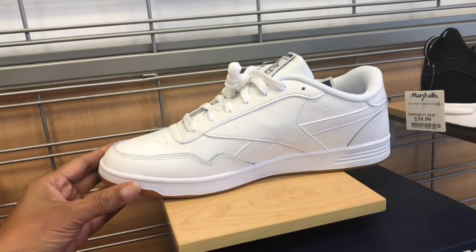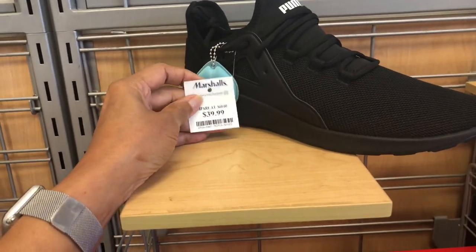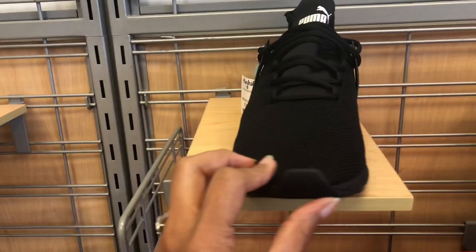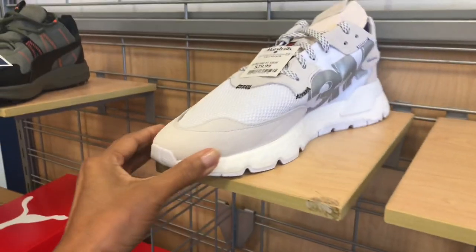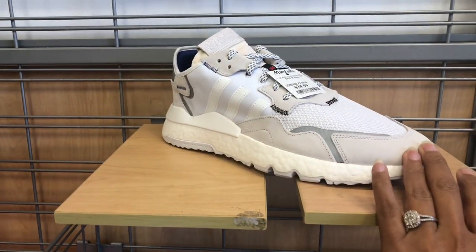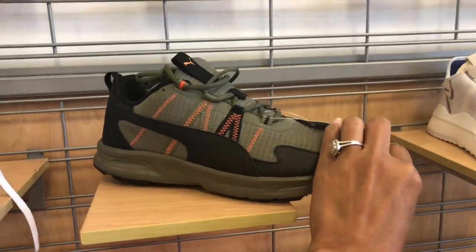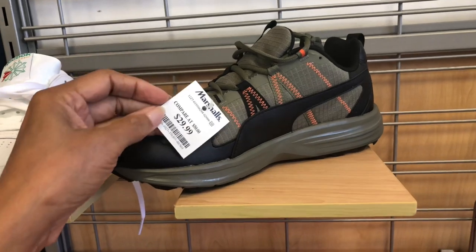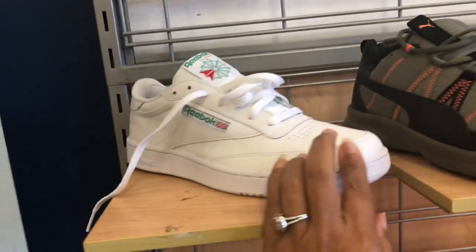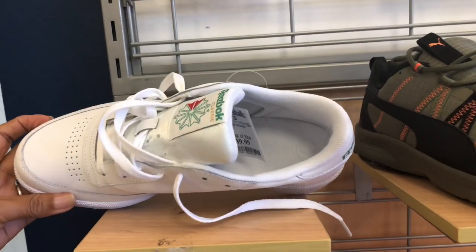They have black Puma all black for $40. Over here they have Adidas 3M for $30, Puma green black on stitches for $30, and another red Reebok white green for $40.